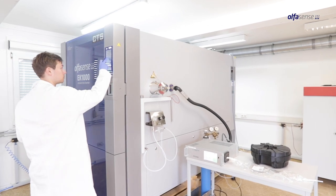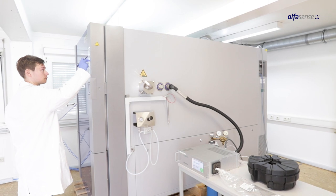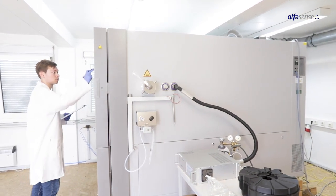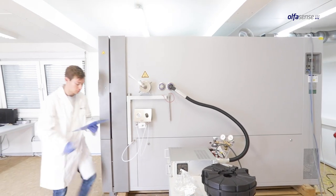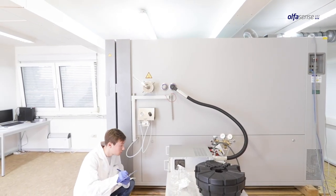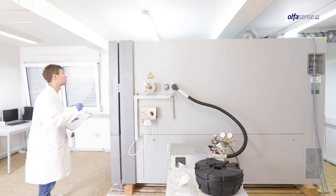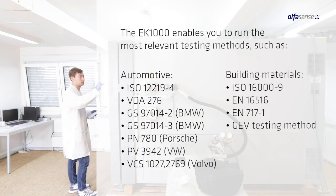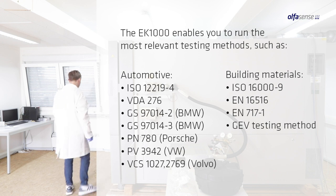The EK1000VOC emission test chamber has been developed by the world-leading supplier of Odor Laboratory Technologies, Alphacens, as a joint venture with CTS, one of the leading specialists in the field of environmental simulation. The EK1000VOC is a technically and economically optimised test system to characterise emissions of volatile organic compounds under precise test conditions. The chamber complies with the requirements of common European and international as well as specific manufacturer standards.